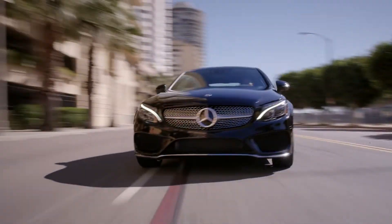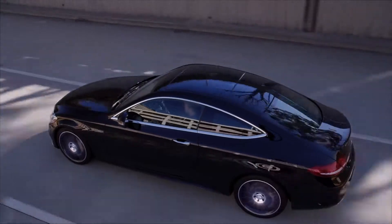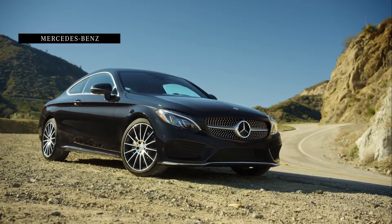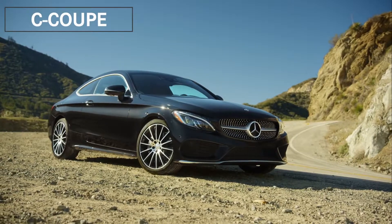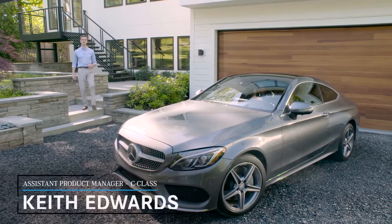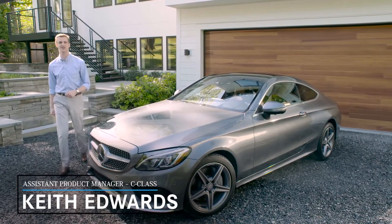More accommodating and luxurious than ever, longer and wider yet lighter, and offering a full suite of Mercedes-Benz Active Safety Technology, the all-new C-Class Coupe is a stunningly handsome car with muscular lines that signal its performance potential. There's a special appeal to a Mercedes-Benz Coupe, and the new 2017 C300 is a very fitting addition to the line.